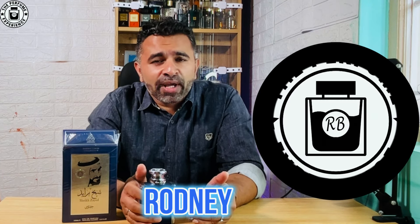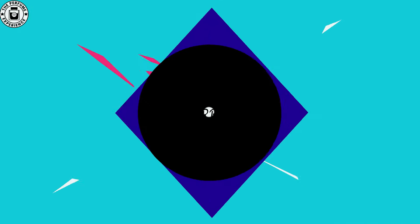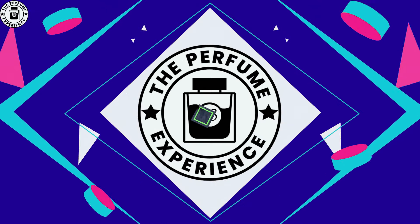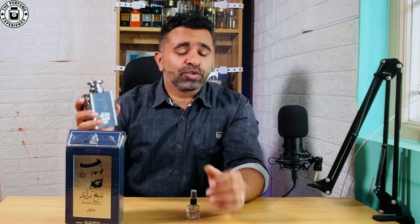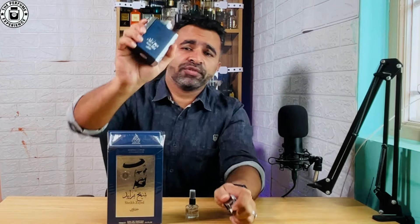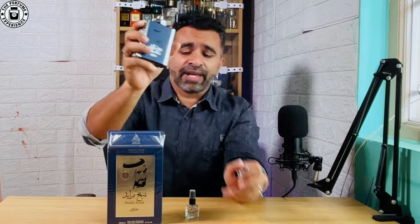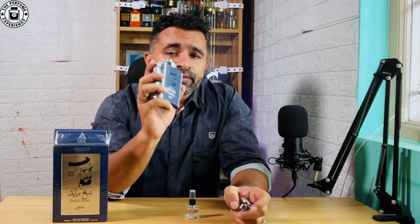You're watching The Perfume Experience. My name is Rodney. A couple of weeks back I did the first impressions of this particular fragrance — it comes in a nice beautiful box and the fragrance bottle itself is really good looking, a fantastic bottle. You can watch the first impressions there, but let's get to the fragrance straight away.